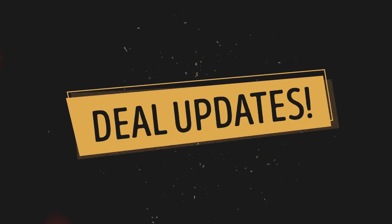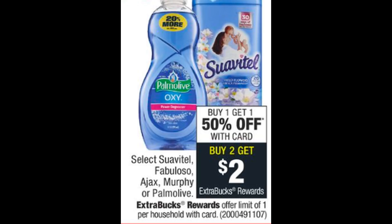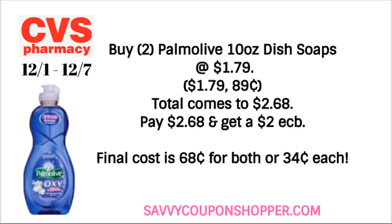The first deal update is the Suavitel, Fabuloso, Ajax, Murphy's Oil, and Palmolive deal. They are buy one get one 50%, and also buy two earn a two dollar extra buck — limit of one. The 10-ounce Palmolive dish soaps are included in this promotion, regularly priced at $1.79 each. Grab two — one full price, one 50% off — total comes to $2.68. You'll pay that and get back a two dollar extra buck, so final cost is 68 cents for both or only 34 cents each. Note: you cannot use the dollar Palmolive instant coupon from Black Friday on these products because that coupon is for 20 ounce or larger.